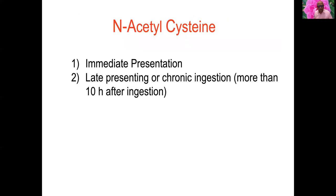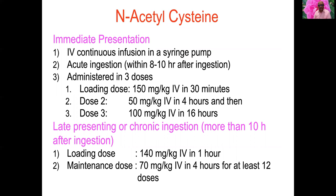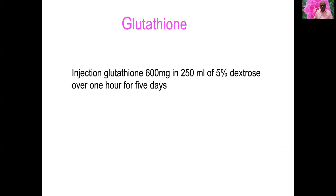N-acetylcysteine dosing varies by presentation timing. For immediate presentation within 8 to 10 hours: 150 mg/kg IV over 30 minutes, then 50 mg/kg IV over 4 hours, then 100 mg/kg IV over 16 hours. For late presentation beyond 10 hours: 140 mg/kg IV over 1 hour, then 70 mg/kg IV over 4 hours for at least 12 doses. Injection glutathione 600 mg daily IV for 5 days and injection Vitamin K one ampoule IV for 5 to 7 days are also given.